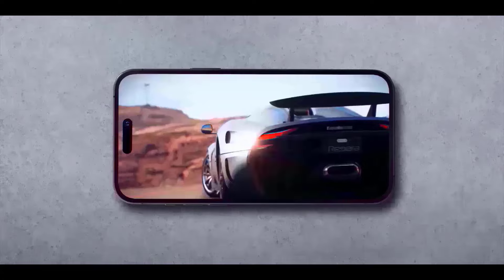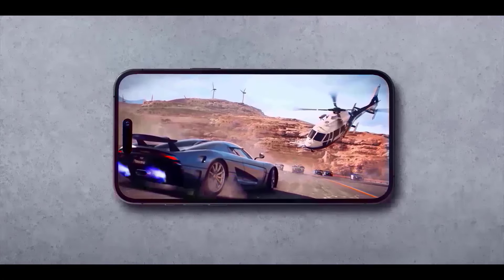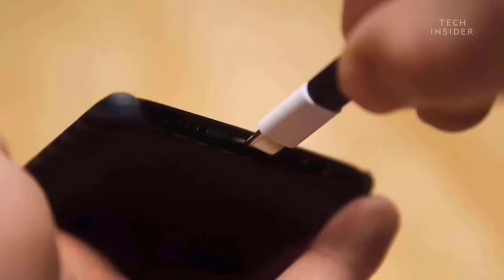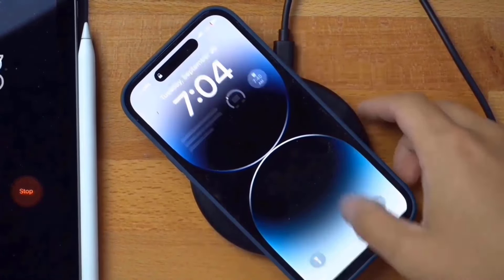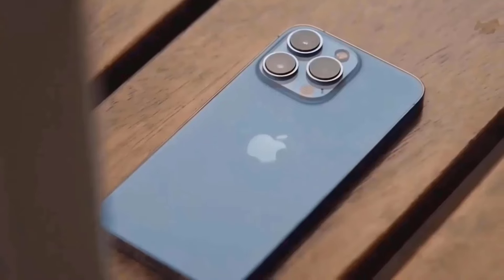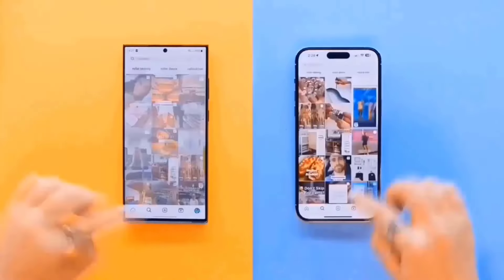The Dynamic Island is going to be redesigned and smaller. Apple is relocating some of the Face ID sensors, which means that the pill-shaped cutout will take up less screen area. A smaller Dynamic Island means you have more screen real estate to explore, which is always a plus.